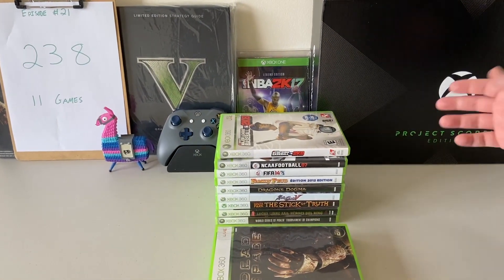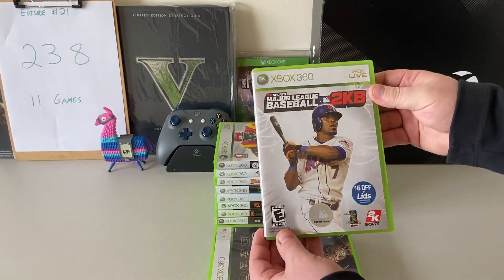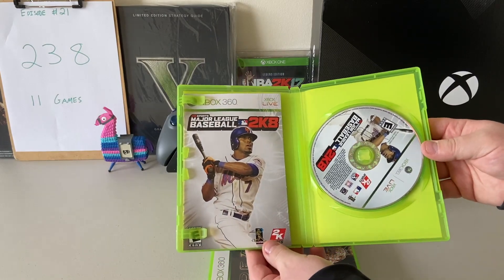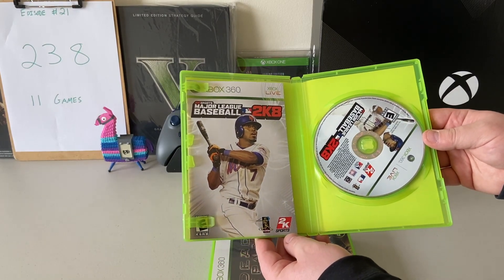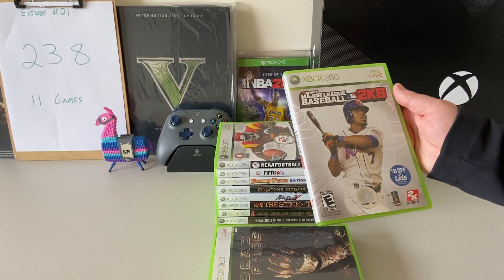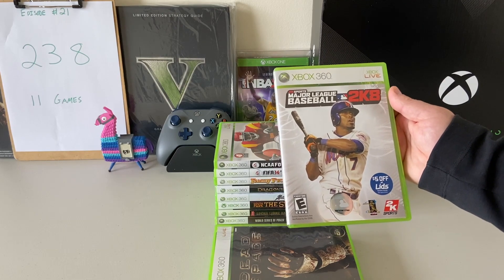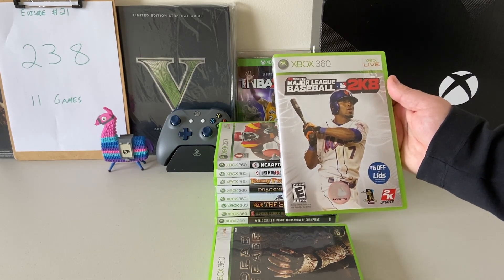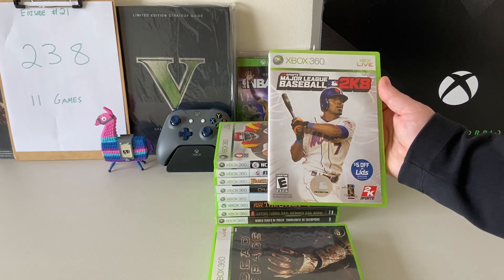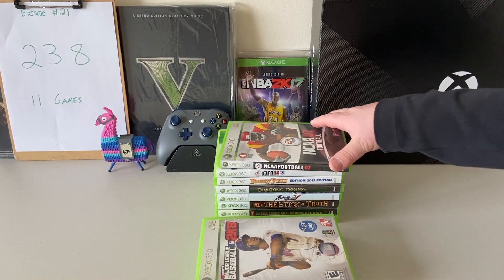We've also got a couple of sports titles. MLB 2K8 is the next one — Jose Reyes on the cover, definitely a bit of a throwback. It's crazy that this is from 12 years ago already. I definitely miss having a baseball game on the Xbox 360. The 2K8, 9, 10, and 11 games were fantastic. I know they were a little buggy toward the tail end of the 360's life, but I really enjoyed getting a lot of hours of playtime on MLB.